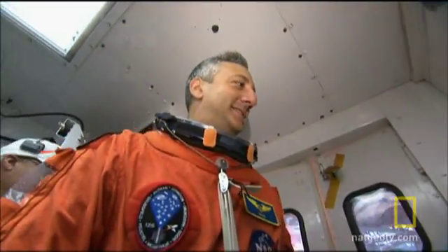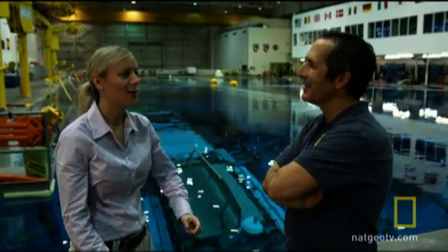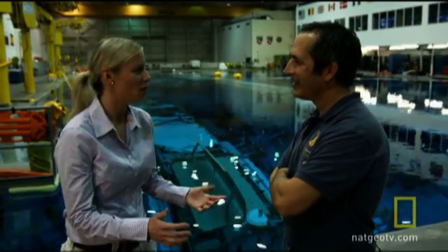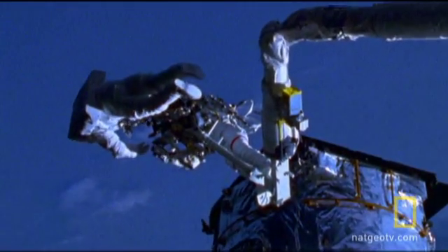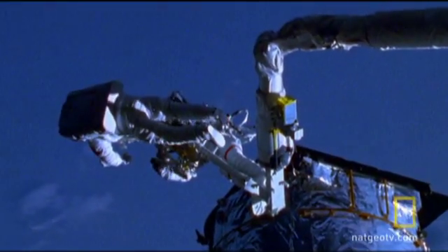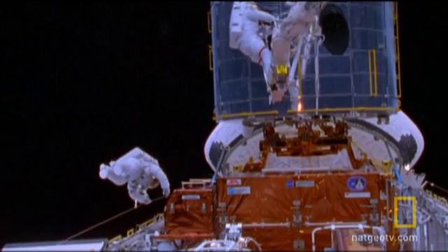The most exciting parts of the mission will be spacewalks number three and four. We're going to perform a task that's never been done on orbit before. When we do spacewalks normally, everything is designed to be performed by an astronaut wearing big, beefy gloves, so the bolt sizes are nice and big, you've got a big nice socket on it, and everything's captive so when you release something it doesn't float away.